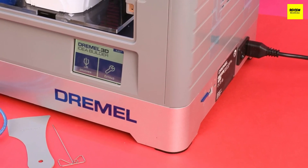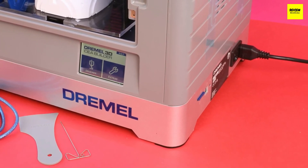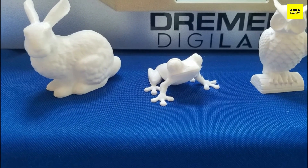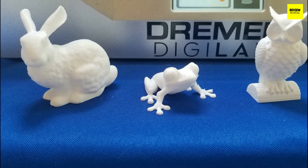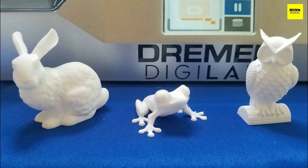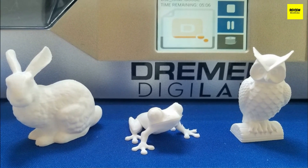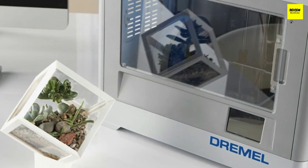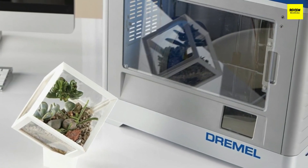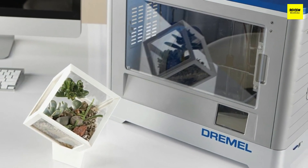The Dremel Digilab 3D20 comes fully assembled right out of the box. In the package you'll find the manual, quick start guide, power cable, USB cable, SD card, a Dremel filament spool, build tape, leveling sheet, and all the tools — so you're ready to go instantly. It works via the fused deposition modeling method, and the interactive operating interface consists of just a touchscreen display that gives you plenty of information and allows you to control the process.